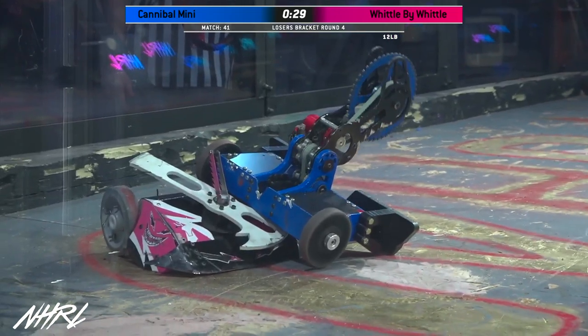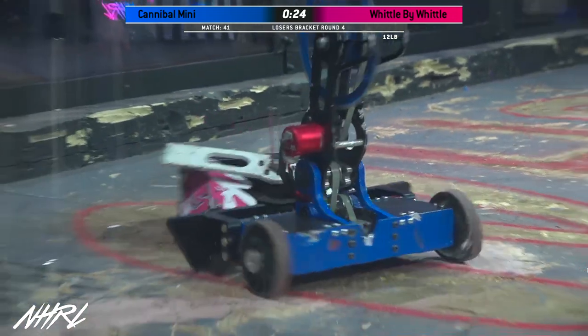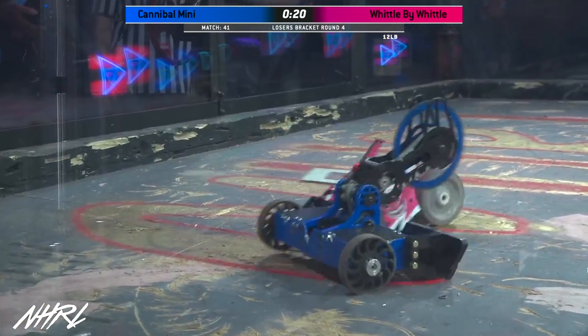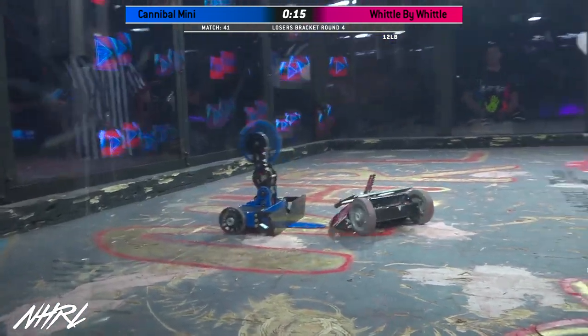I think he's just getting a little bit of self-righting practice in here. 25 seconds left in this match. And there he goes, coming back down. Nice dodge there by Cannibal Mini, but Widdle by Widdle still able to get a little bit of a hit in there.